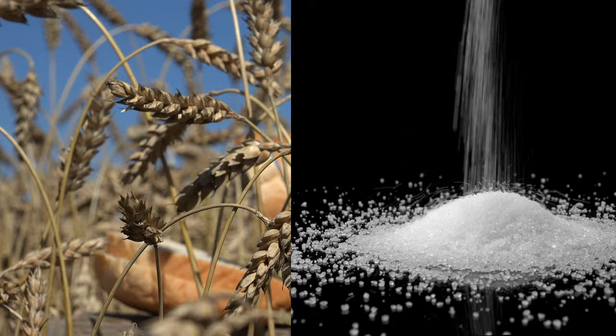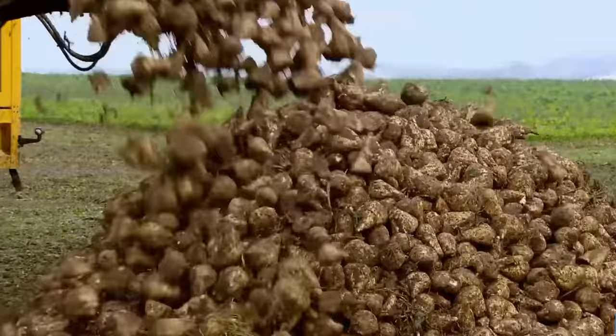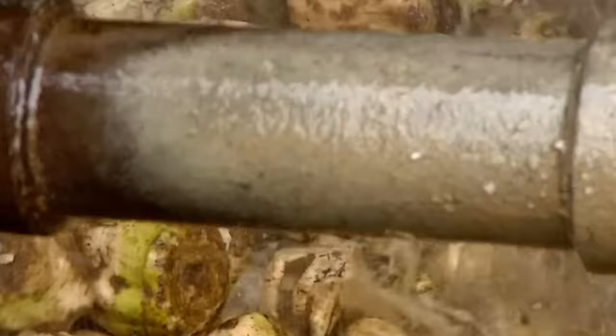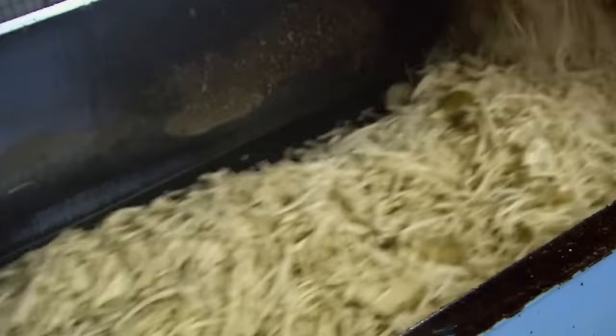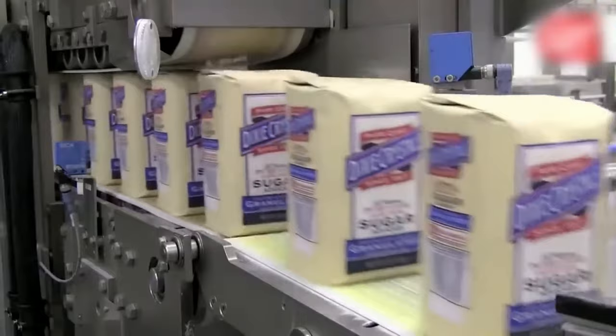Bread is produced from wheat — but what about white sugar? About 80% of the white sugar consumed in the world comes from sugar cane; 20% comes from sugar beet. Eight kilos of sugar beet yields one kilo of granulated sugar. In the factory, beets are sliced thinly, dissolved in water and steam, unwanted substances are precipitated with lime, excess water is evaporated at low temperature, crystallization is achieved, and the crystals are dried. This is how sugar is produced.